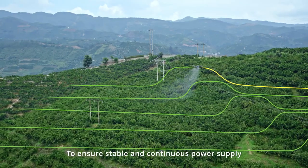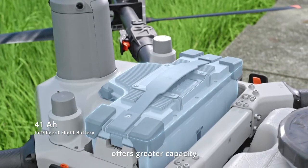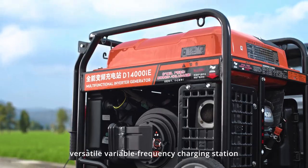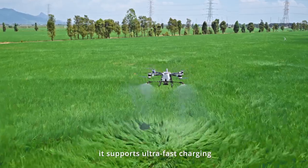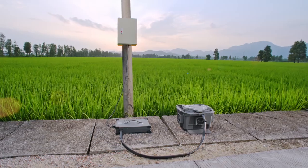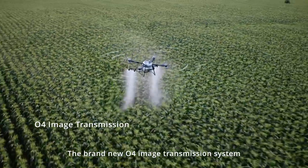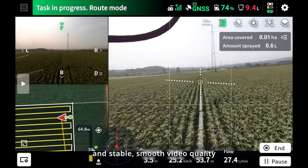To ensure stable and continuous power supply, the new intelligent flight battery offers greater capacity with a 3-duct cooling design. Paired with an 11.5 kW versatile variable frequency charging station, it supports ultra-fast charging. Additional options include a 12 kW intelligent charger — quiet, eco-friendly, and portable. The brand new O4 image transmission system offers low latency, anti-interference capabilities, and stable, smooth video quality.